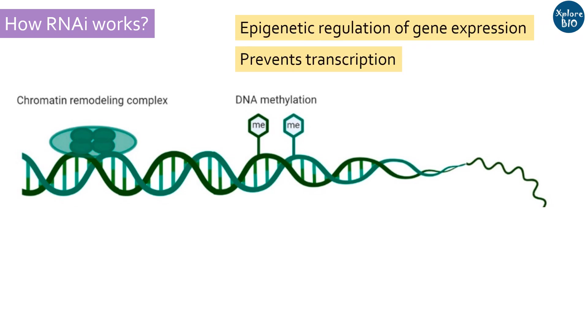Now we know the importance of RNAi and how it works — let's have a look at some of the most interesting applications of RNAi.